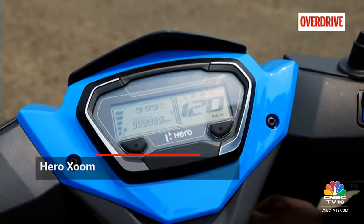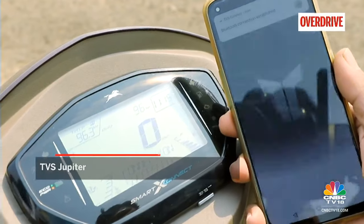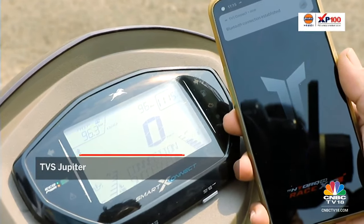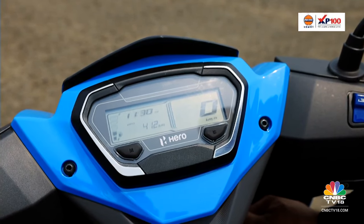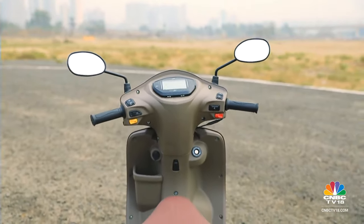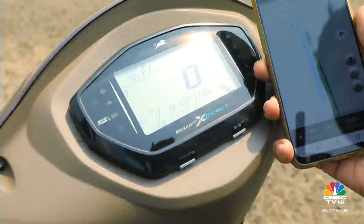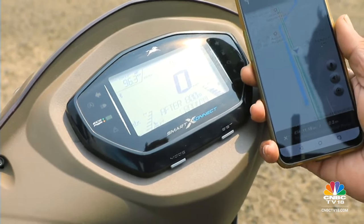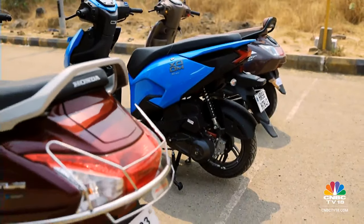The Zoom and Jupiter both get fully digital instrumentation screens with Bluetooth connectivity and turn-by-turn navigation features. The Zoom also gets a handy real-time mileage indicator, which is always a pleasure to see on the go, while the Jupiter goes one step above with its voice command system that lets you access certain functions like navigation and call logs — although how important that last feature really is on a scooter of this sort is debatable.